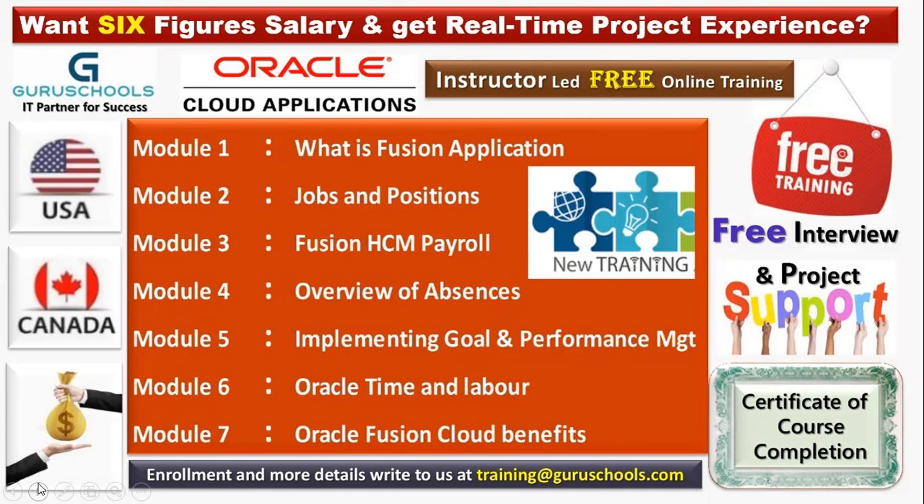In module four, we have an overview of absence management. If a company has absence plans in its organization, we discuss how to configure absences and how to configure that with the help of fast formula — all covered in module four.